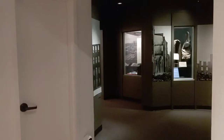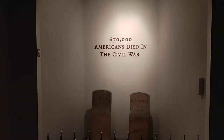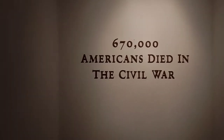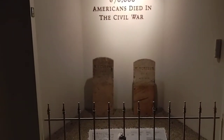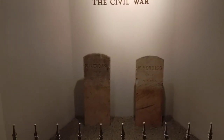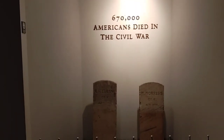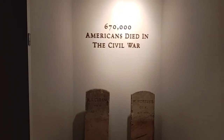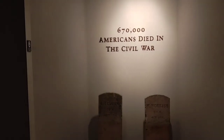Just as I exited that room we came to kind of the finale of the exhibit — an unfortunate, sad reminder of the war and the toll it took. 670,000 Americans died in the Civil War — Americans, people against people, neighbors against neighbors, brothers against brothers. It was a bloody battle that some say had to take place and some say shouldn't have, but in my opinion if it didn't take place, we wouldn't be the kind of country we are today.